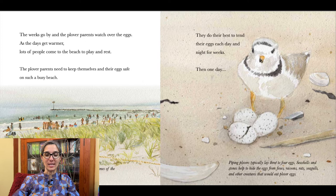Piping plovers typically lay three or four eggs. Seashells and stones help to hide the eggs from foxes, raccoons, rats, seagulls, and other creatures that would eat plover eggs.